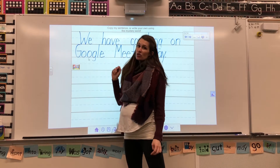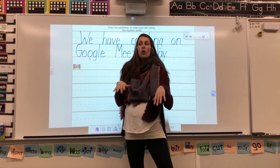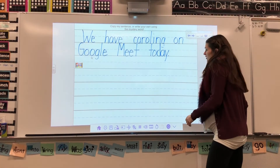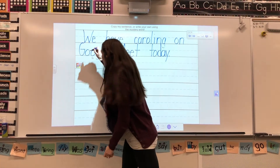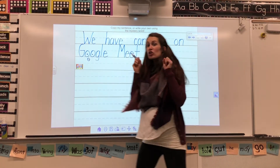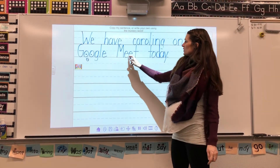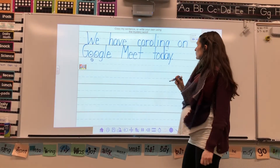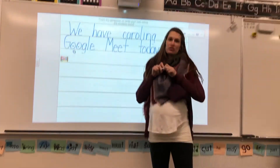Here's our sentence: We have caroling on Google Meet today. So if you can come this afternoon at 1:30, you can go on to Google Meet and we're going to carol and have a little dance party. Caroling is singing Christmas songs all together. I want to point out a couple of things — check out that double vowel. What did the OO say? Ooh. So today they say ooh, and if you want to draw eyeballs and a little mouth you can for ooh.